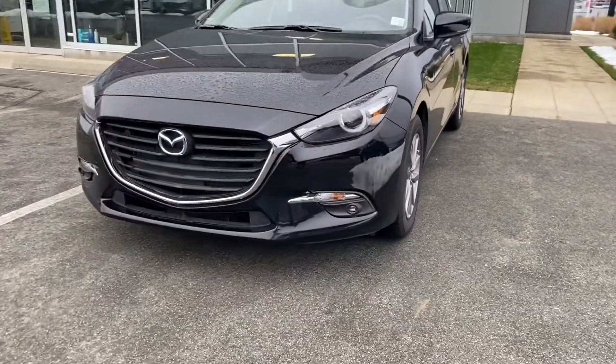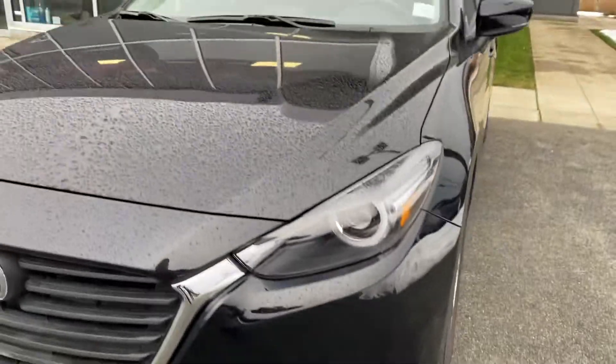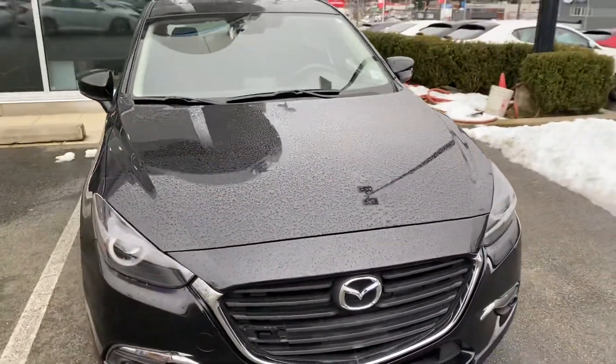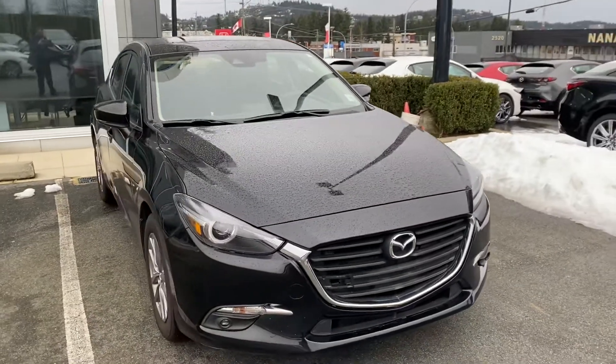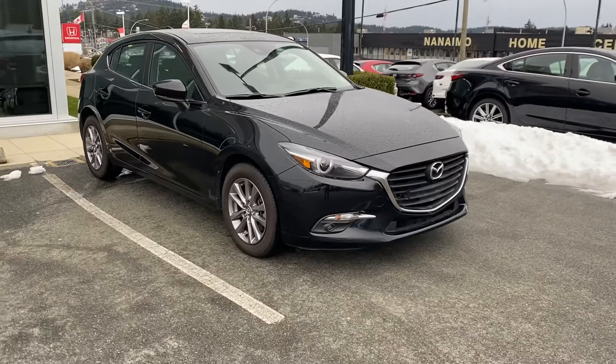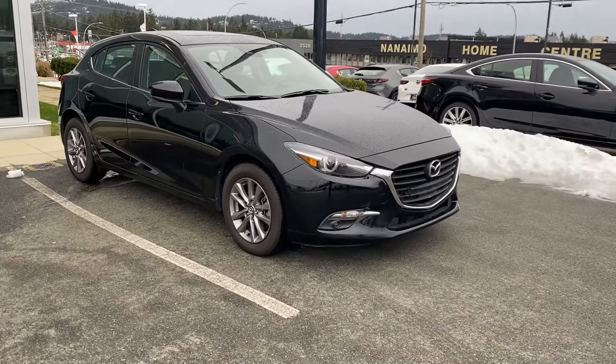Up front, you'll see that it has LED headlights as well as LED fog lights, as well as the 2.5 liter inline four-cylinder, 187 horsepower, and it's the six-speed standard transmission, bringing you roughly around seven to seven and a half liters per hundred kilometers — about $60 to fill a tank.